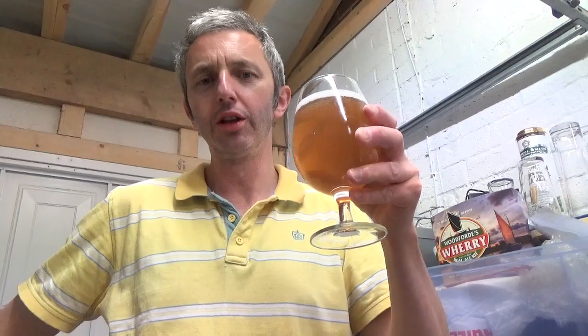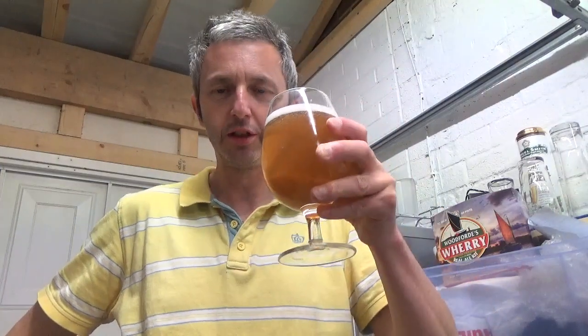4.2%, sessionable, not overpowering. It's not a double in-your-face IPA. It's not going to blow your head off, I wouldn't imagine. But let's have a drink and see.